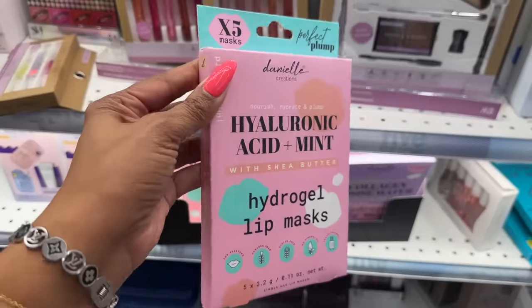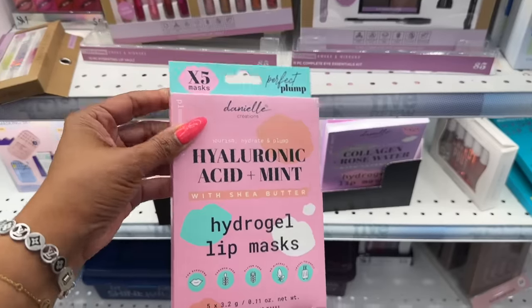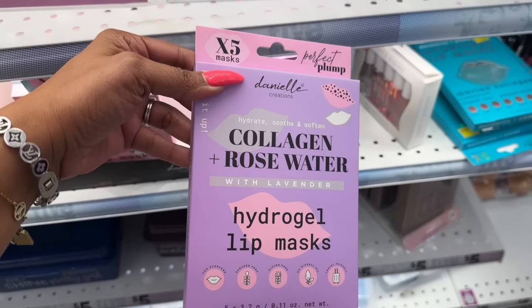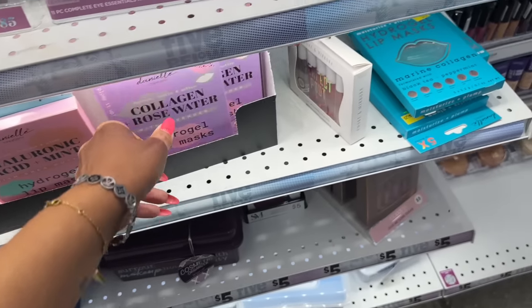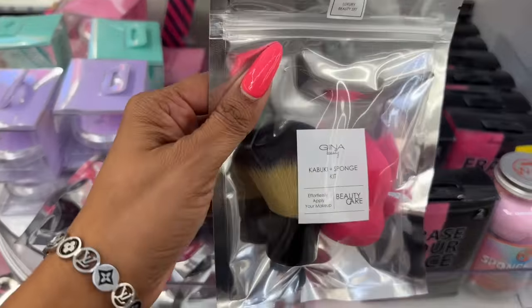They have some new Daniel Creations hydrogel lip masks — hyaluronic acid and mint with shea butter. You get five of them for $4.25. There's also a collagen and rose water with lavender one, and a marine collagen, black tea, and peppermint one. Not bad at all.